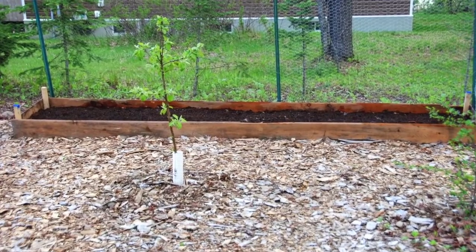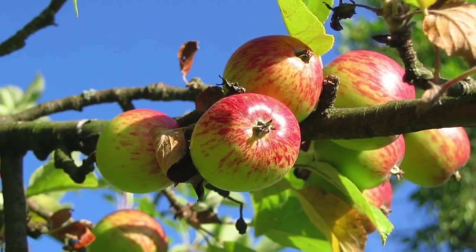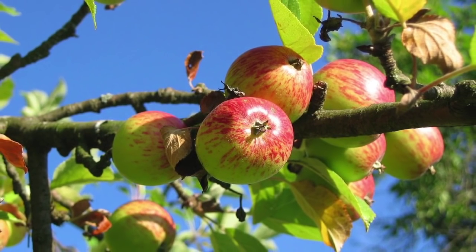Buying a small apple tree at your local home hardware or nursery, within about three to five years you can start enjoying your own natural, fresh, local, and organic apples.